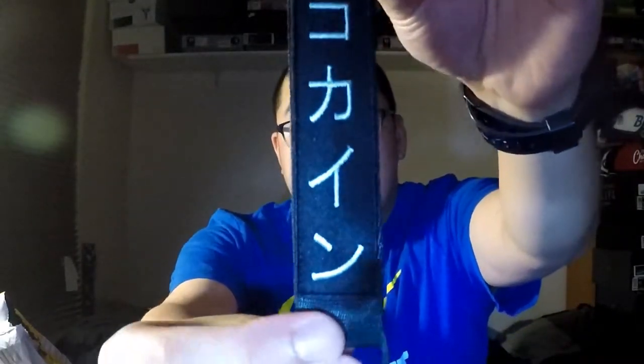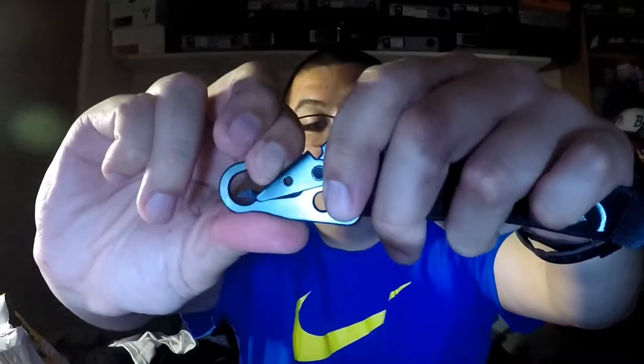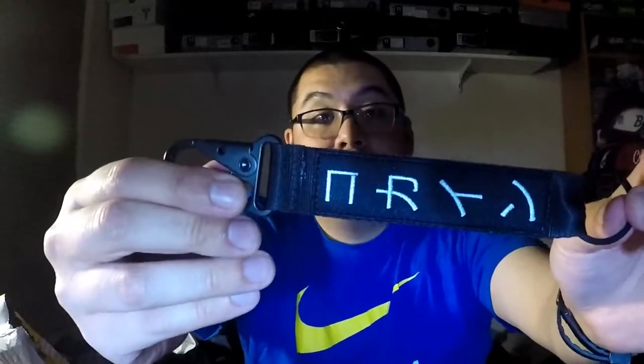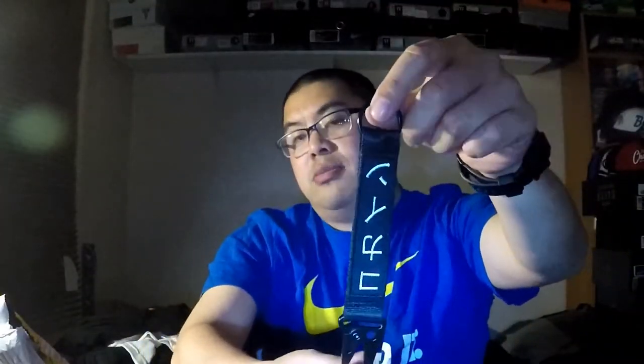Looking at the details — it's got the Cocaine brand. It's called Cocaine because it's dope: dope clothing, dope apparel, dope everything. So using slang, if it's dope it's cocaine. It's got the Japanese kanji branding, a ring pull which is full circle, and a spring-loaded carabiner clip. Really nicely put together. I needed a new carabiner key ring and this one, I think, cost me 15 bucks — a very cool accessory.